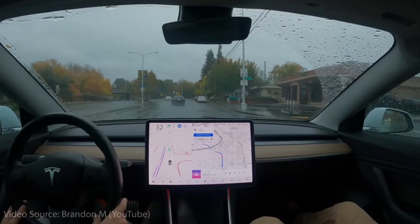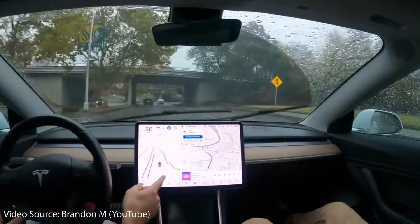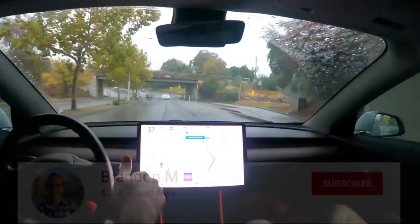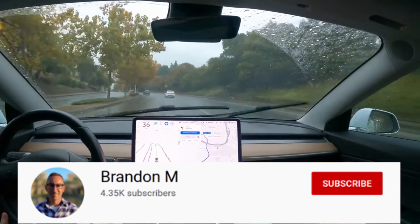I'm sure we'll see quite a number of other improvements impossible to predict, but the biggest part of software version 11 I'm saving for last: I believe Tesla will roll out full self-driving on city streets, or auto steer on city streets, to the wider Tesla fleet in version 11, because Tesla's beta program has been very successful. There are impressive clips from Brandon M on YouTube showing just how well Tesla's software is doing — make sure to subscribe to his channel, linked in the description.